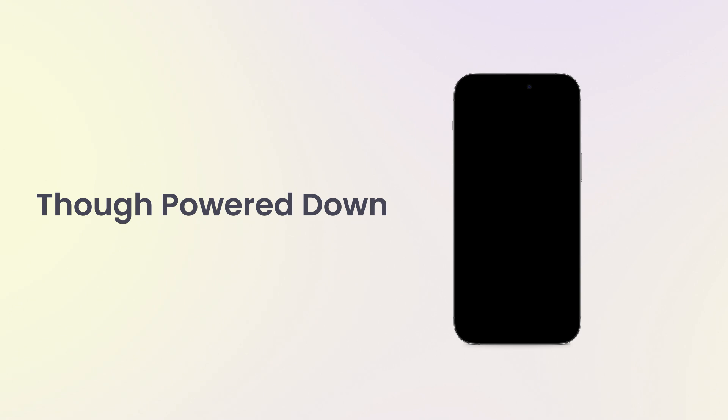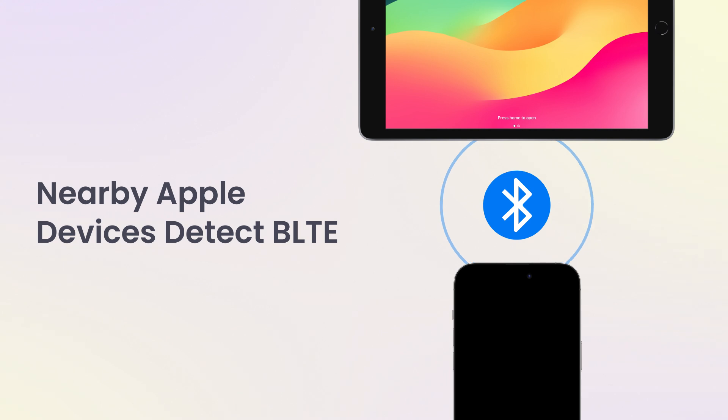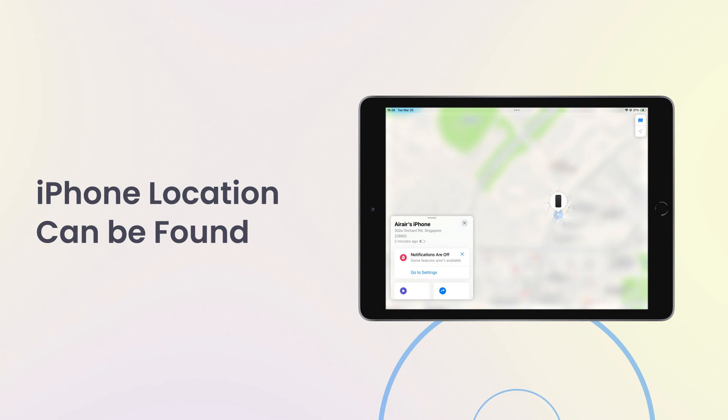That is, though your iPhone is powered down, it still stays with active Bluetooth radio. Due to this, the BLE radio can be detected by other Apple devices that are within close proximity. So your iPhone's location can be found as well.